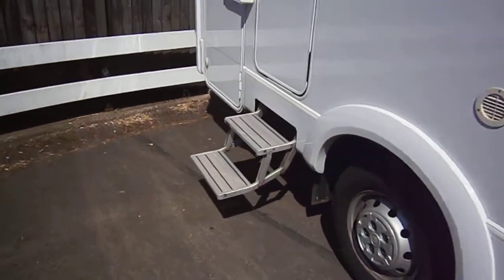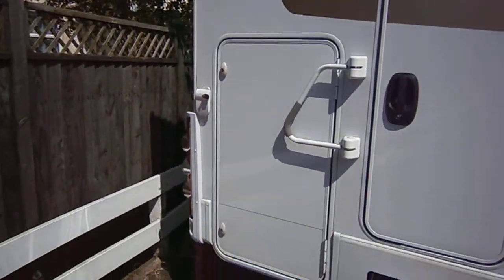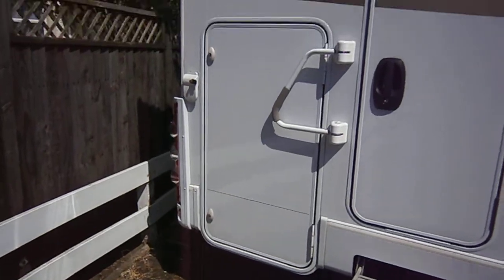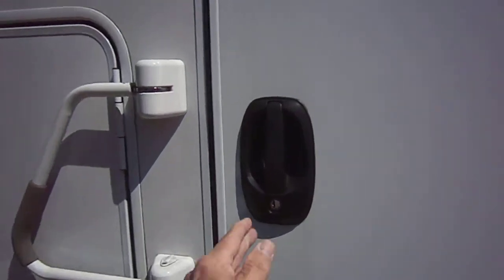There's an electric step and the facility with that large door to convert the large rear bunks into a garage for bikes and the like. Let's pop inside and see what we've got.